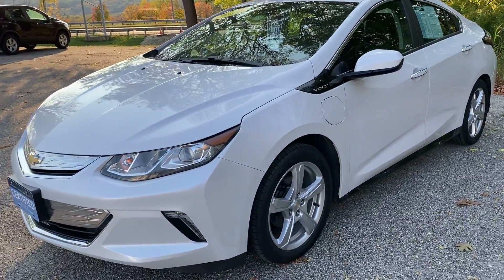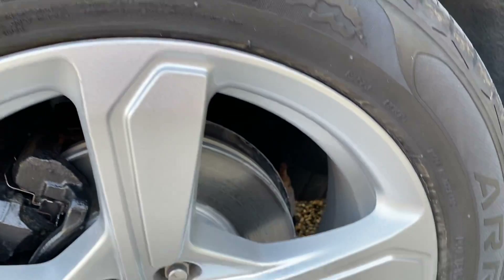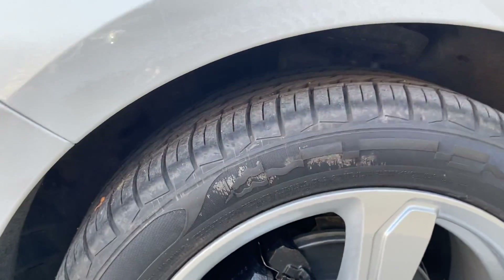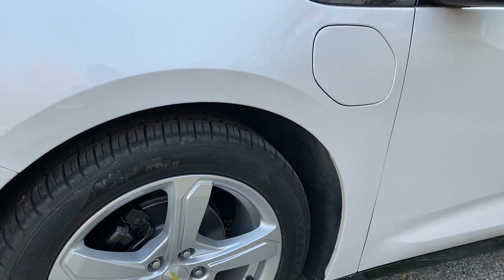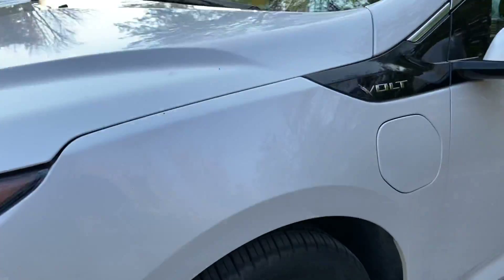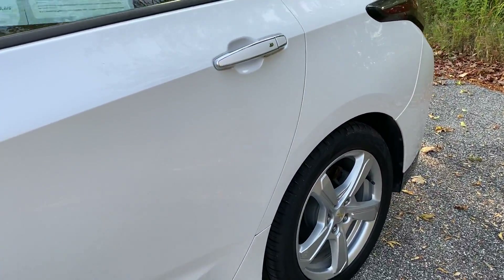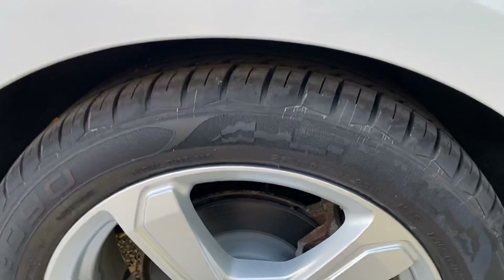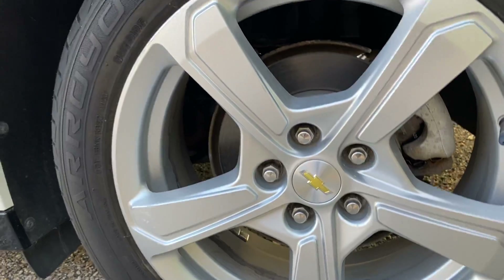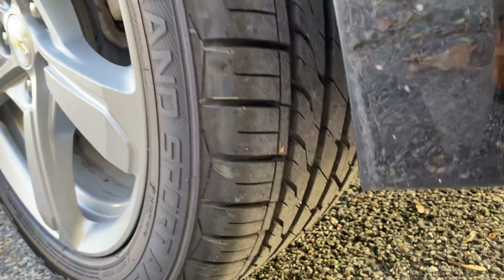Coming around the side here, take a closer look at the wheels — you can see that front driver's wheel is in excellent shape. A matched set of Arroyo Grand Sport all-season tires with quite a bit of tread left. Take a look down the driver's side of the body — all in excellent shape. The driver's side rear wheel looks great with lots of tread left on those tires as well.